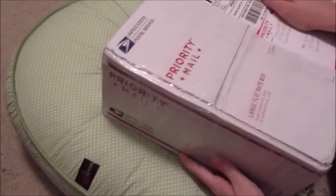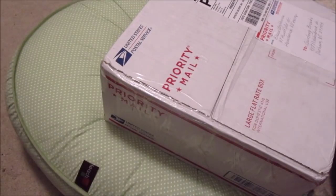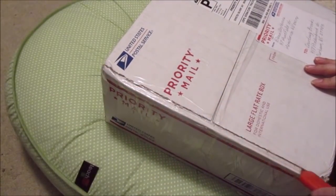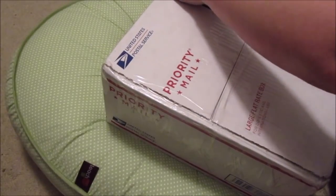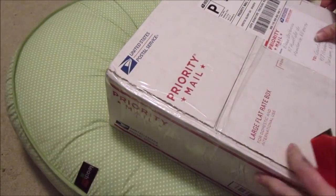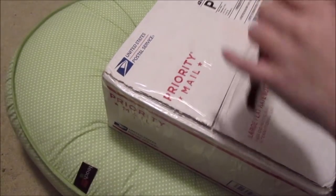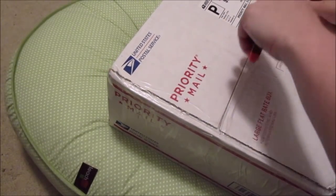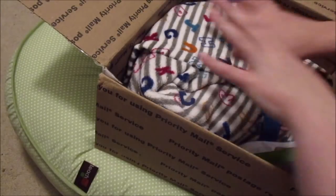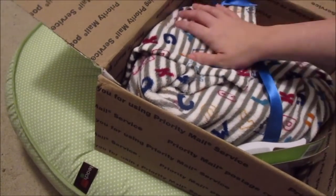Hey guys, Courtney here, and I have a package! This is weird because today is Labor Day Monday morning — it's currently around 9:20 — and this package came at 8:15 in the morning. I have no explanation for why the mail lady showed up at that time. I was certainly not expecting it today since it's a federal holiday; I was expecting it tomorrow.